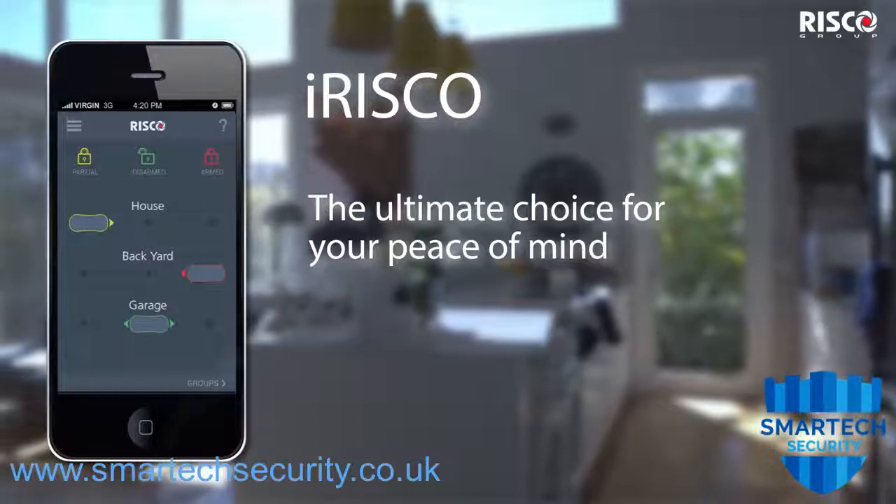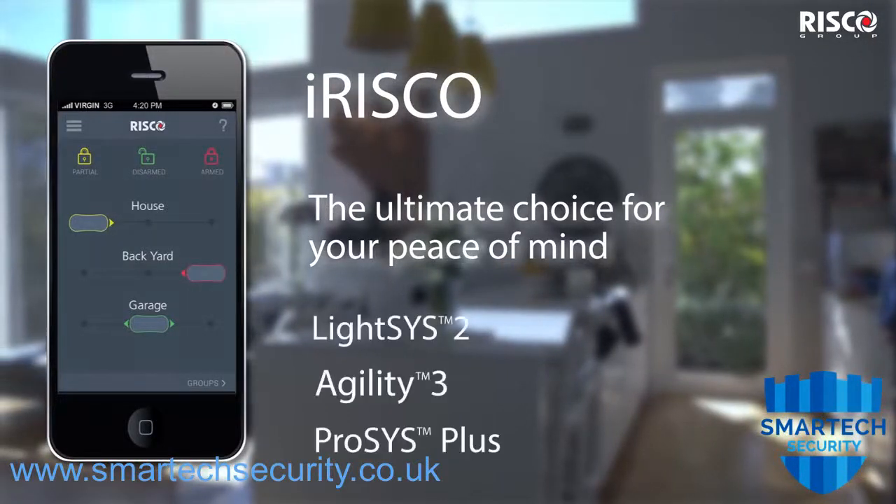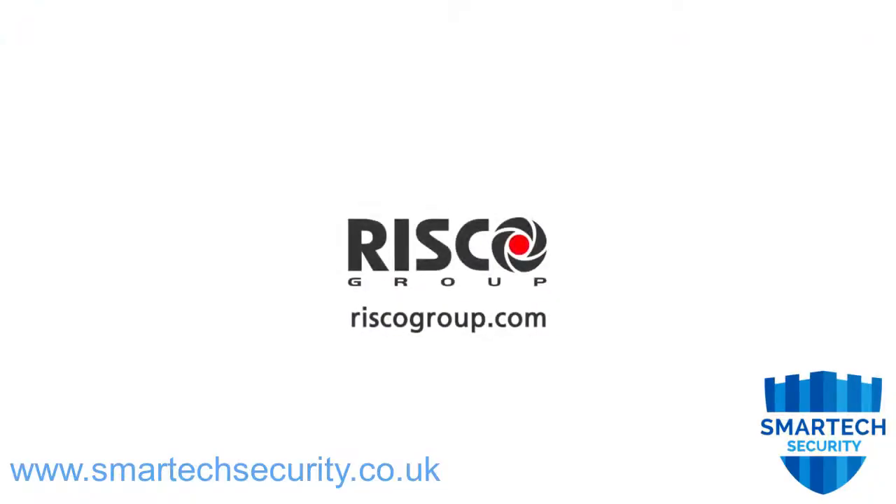iRisco app — the ultimate choice for your peace of mind. Compatible with all of Risco's intrusion systems. For more information, visit our website at riscogroup.com.